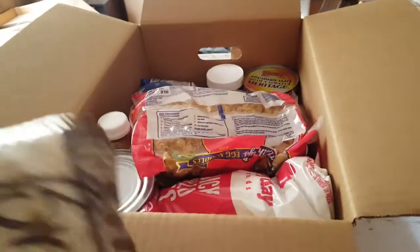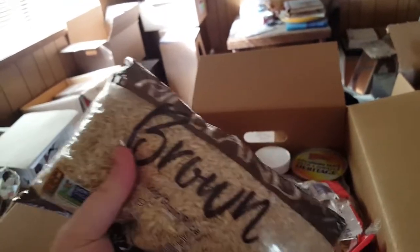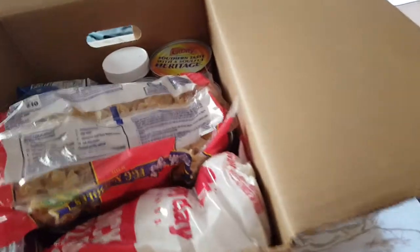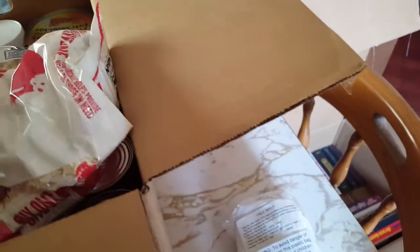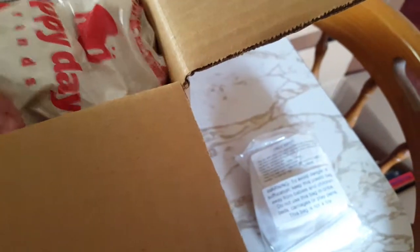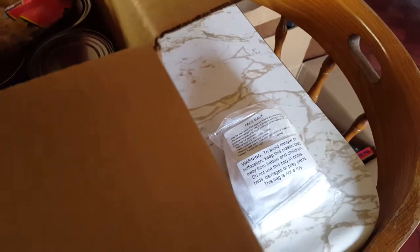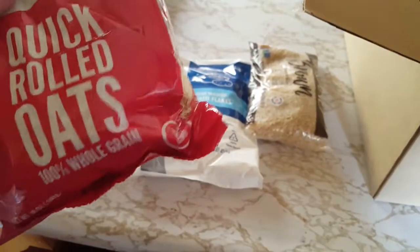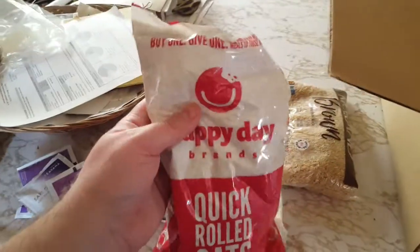I don't ever use the mashed potato flakes so I'm gonna donate them. There's also Riceland brown long grain rice — I don't cook rice, it's more difficult than other stuff like pasta, so I'll donate that too. This pack of oats is stuck on the tape. In general I don't keep oats, but maybe I will use it.